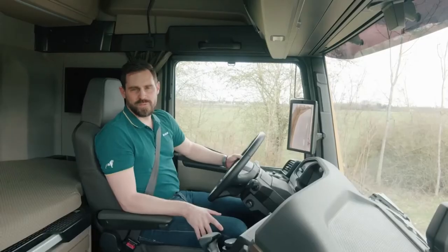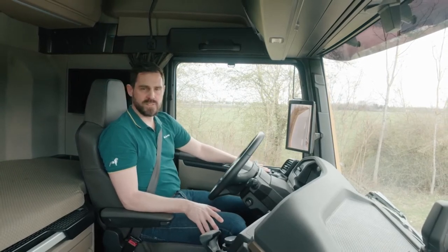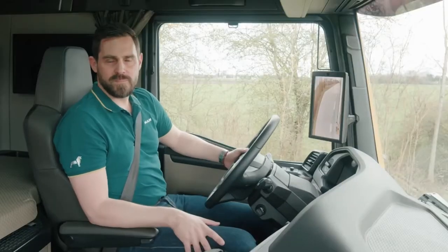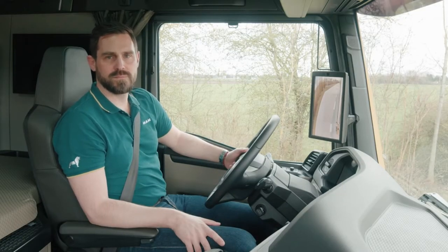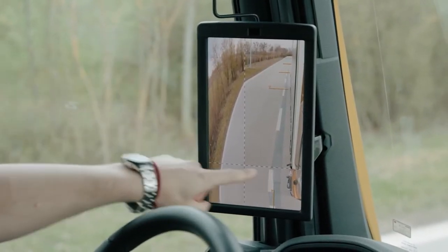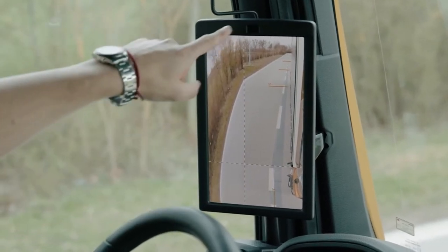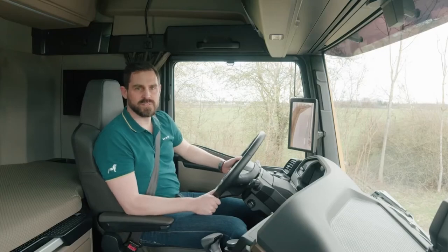MAN Opti-View changes the specially adapted display options either automatically or manually via the door control panel. The individual viewing areas from the side cameras are digitally combined into one image. Here in the standard view, two dividing lines split the screen. On the inner side at the top, we see the viewing area of the main mirror. On the outer side and below, the wide-angle mirror and the frame mirror.